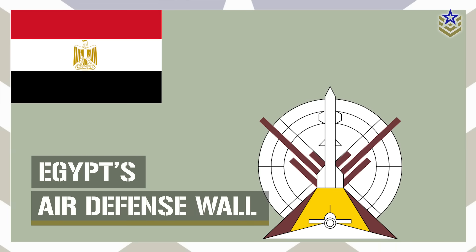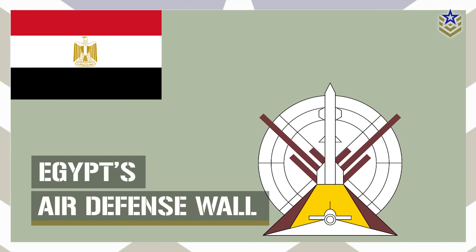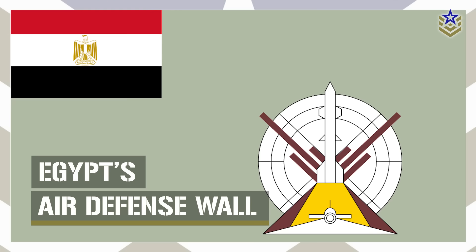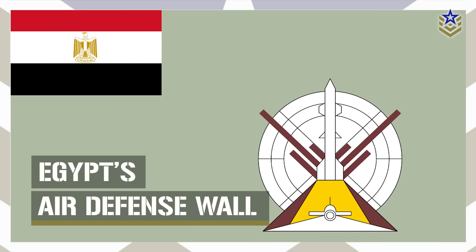So in today's video, we're taking a closer look at Egypt's upgraded air defense network, its weapons, capabilities, deployment strategy, and what it means for regional balance. Let's dive in.